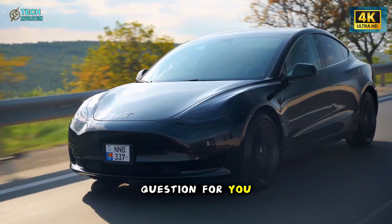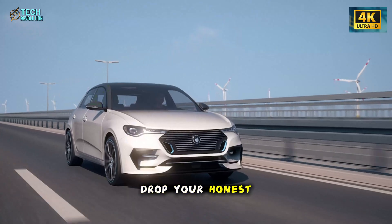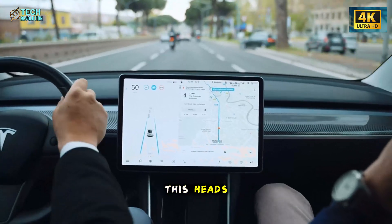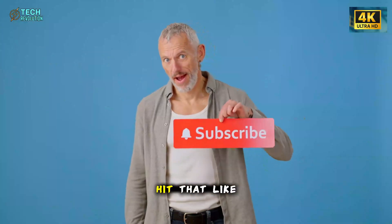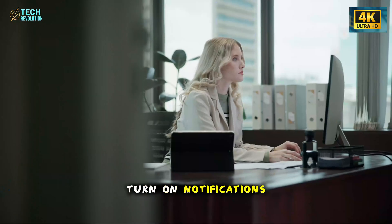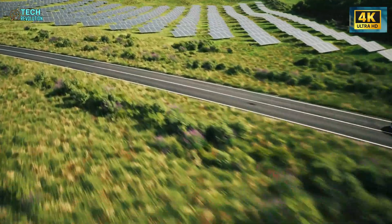So here's my question for you: what fails first — Tesla's ambitious vision, or the traditional automaker business model built on service department profits? Drop your honest prediction in the comments below. This is Tech Revolution, where we break down the innovations actually changing how we live and move. If you found this analysis valuable, hit that like button and subscribe so you catch our next deep dive. Turn on notifications because when major developments drop, you'll want to know immediately. The affordable EV revolution isn't approaching anymore — it just landed, and the industry will never be the same.